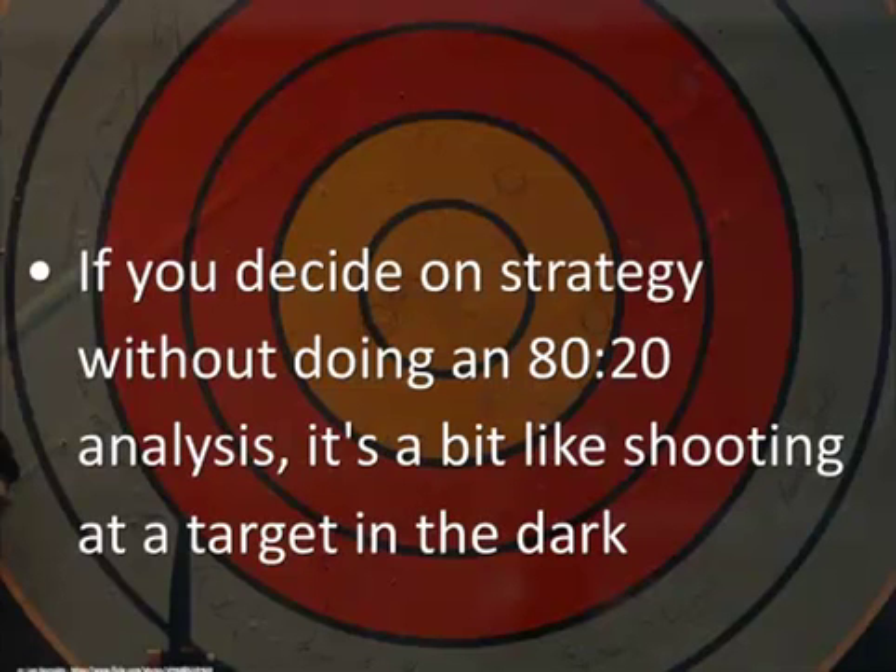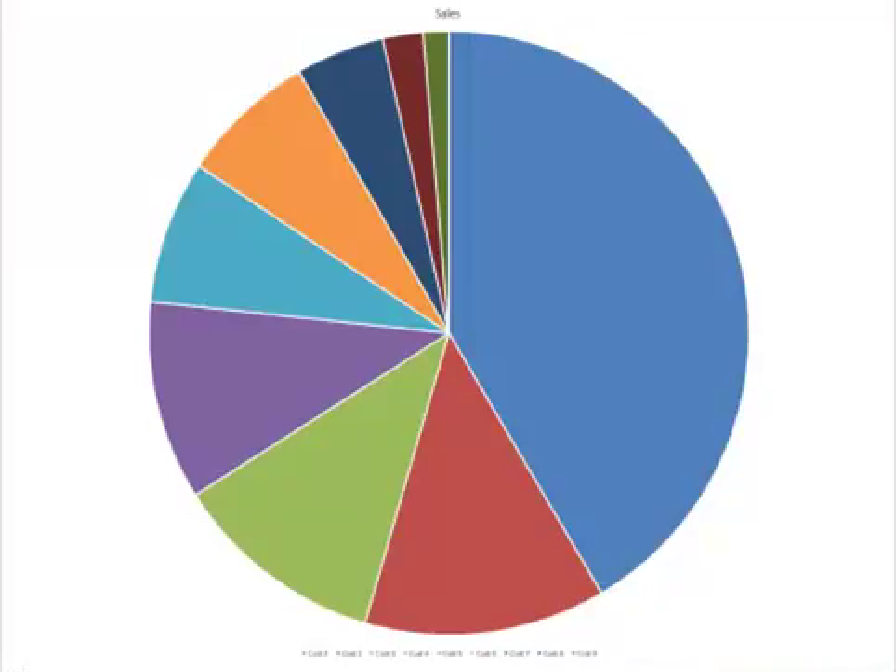What I say around this is that if you decide on a strategy without doing an 80-20 analysis, it's a bit like shooting at a target in the dark — it's very difficult to hit. Now you may well be thinking, of course I'm going to say that because I specialize in 80-20, but I have a very good reason for saying this and I have two examples I'm going to share with you.